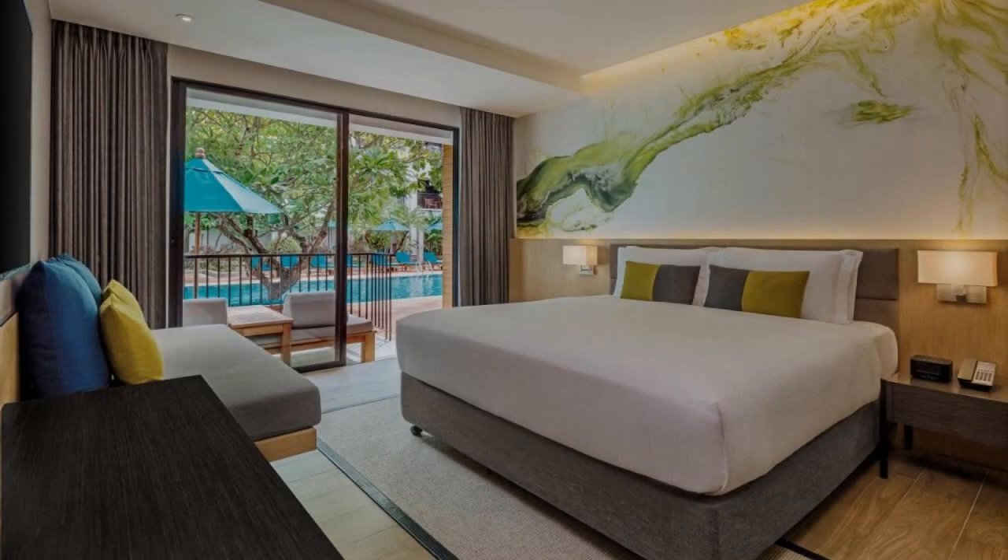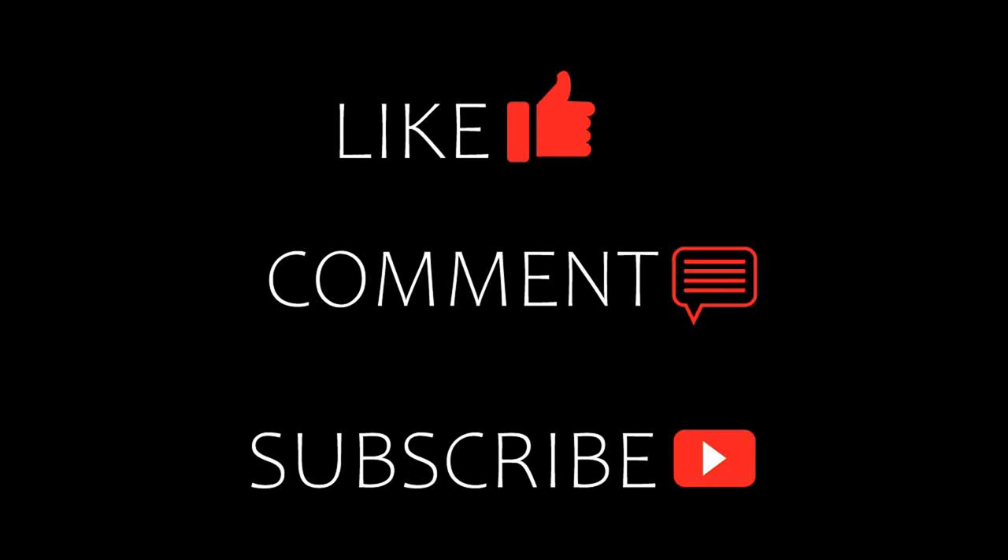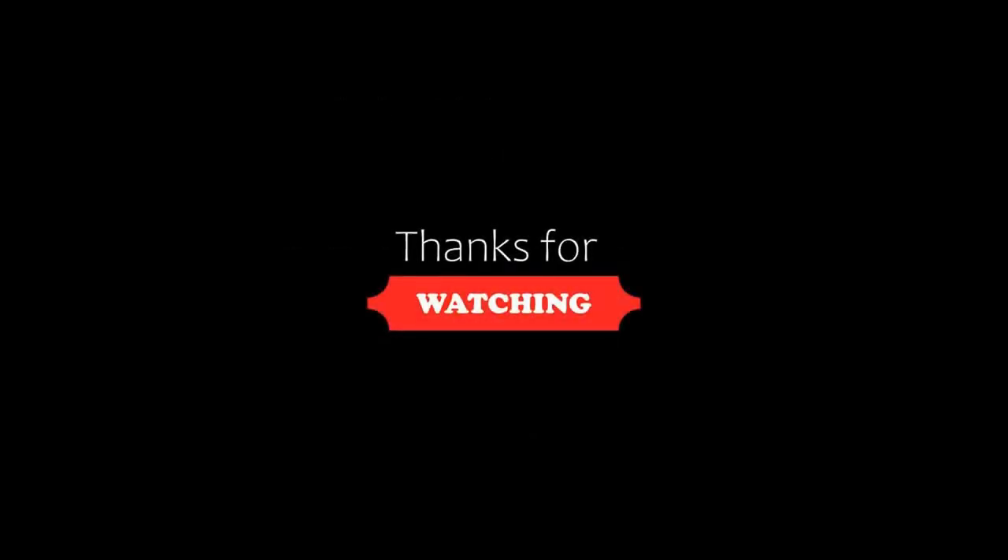Thanks for watching the video till the end. So friends, we will meet again in a new video with a new resort.